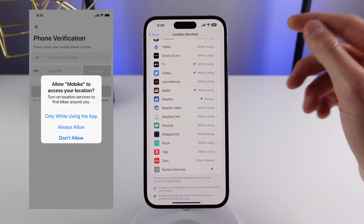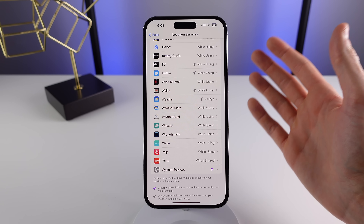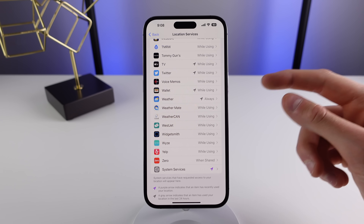Whenever you open a new application, some people mindlessly click on 'always allow' for location, but you actually have to stop and think: does this application need my location all the time? I'd recommend going into Location Services settings and checking which applications are getting your location all the time.